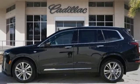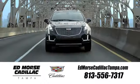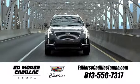Cadillac, a luxury maverick. See it for yourself when you take it for a test drive. Visit our website at edmorsecadillactampa.com or call us today. For value and for service, it's Edmorse.